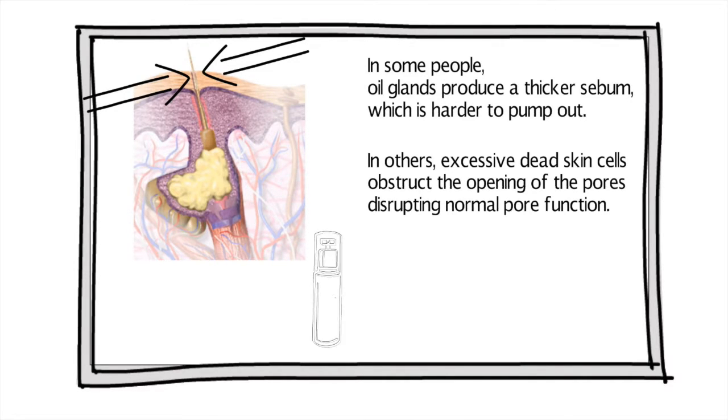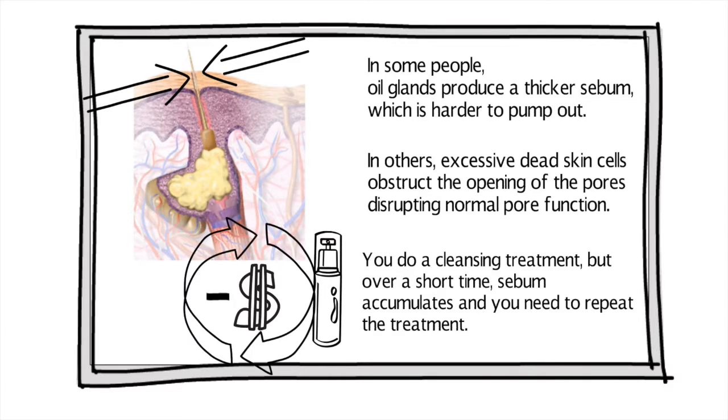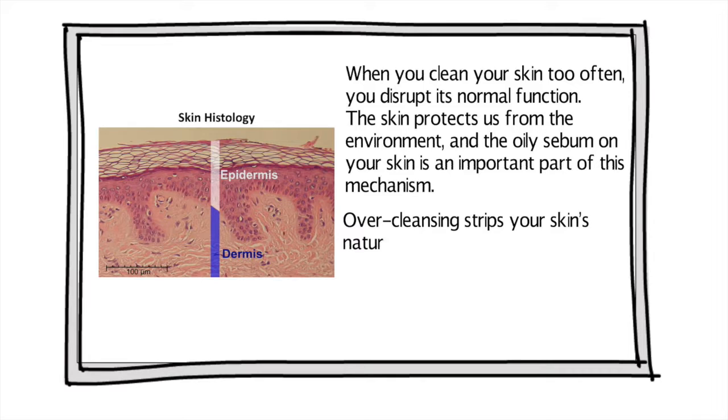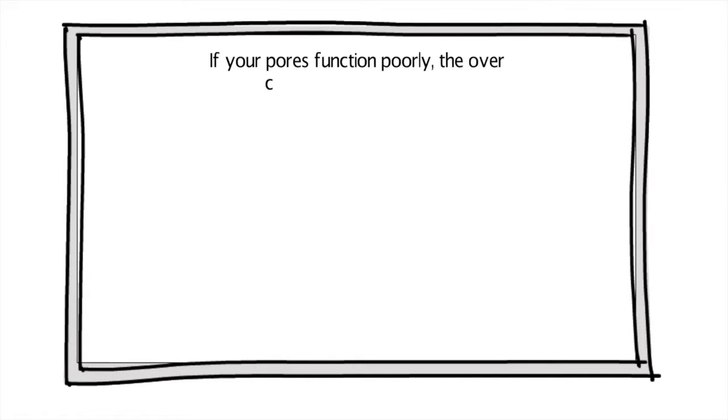You do a cleansing treatment, but over a short time sebum accumulates and you need to repeat the treatment. When you clean your skin too often, you disrupt its normal function. The skin protects us from the environment, and the oily sebum on your skin is an important part of this mechanism. Over-cleansing strips your skin's natural oil that keeps skin healthy, protected, and balanced. Your body usually compensates with more oil production. If your pores function poorly, the over-compensation can cause more problems.